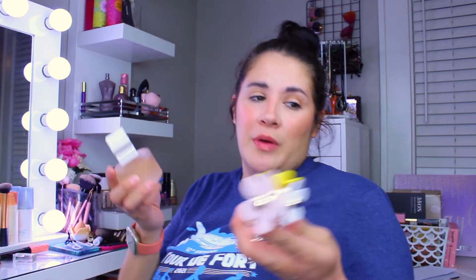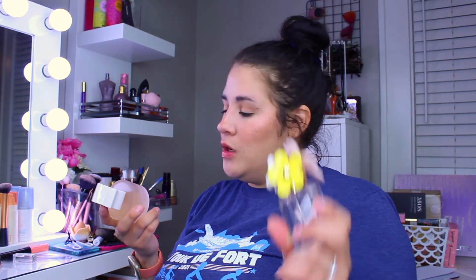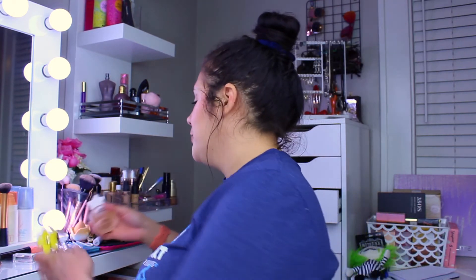My two newest ones that I picked up recently, which I talked about in a haul, are the Daisy Marc Jacobs So Fresh — and I know there are a few different varieties of this one — and also the Born Dreamer by Charli D'Amelio. I actually really liked the Born Dreamer a lot; I didn't think I was going to, but I looked at the notes and they were really, really interesting.